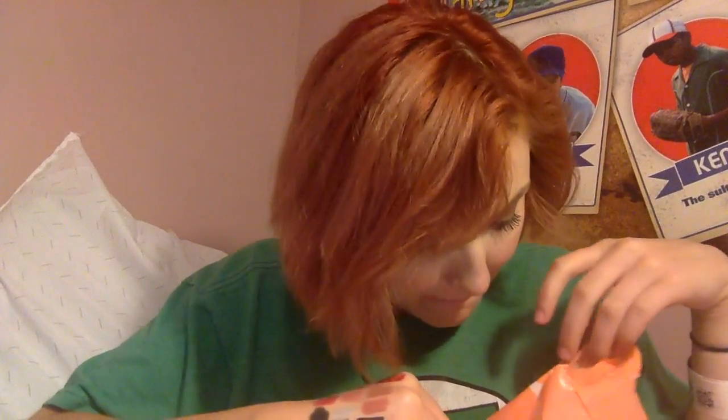I got the It Cosmetics Vitality Stain Gloss in Je Ne Sais Quoi. It goes on clear like a regular lip gloss and then changes to your personal shade of pink. It's actually super, super flattering.